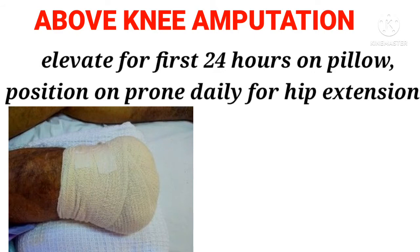Above knee amputation: Elevate for the first 24 hours on a pillow. Position prone daily for hip extension.